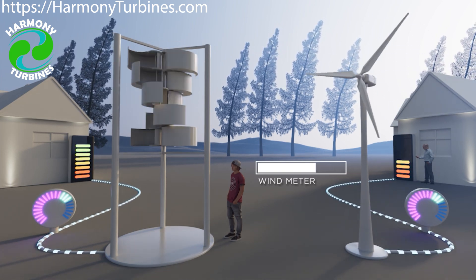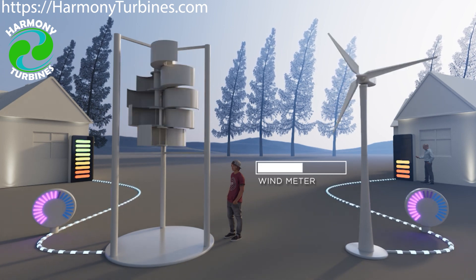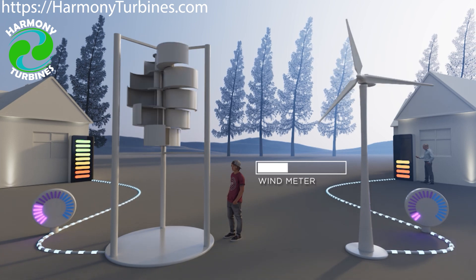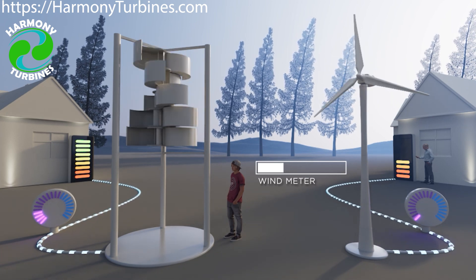This clear advantage sets Harmony Turbines apart from the competition. In fact, we believe our technology could even become the industry standard for wind turbines of all sizes in the near future.